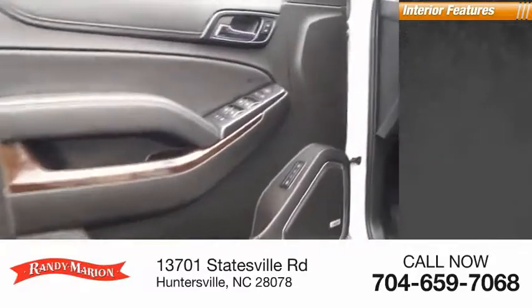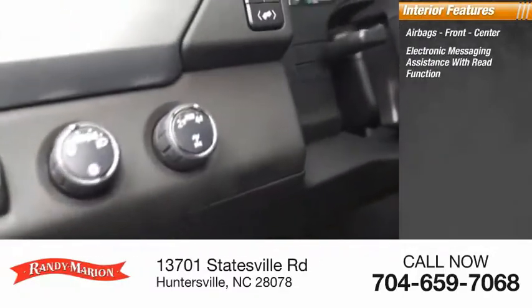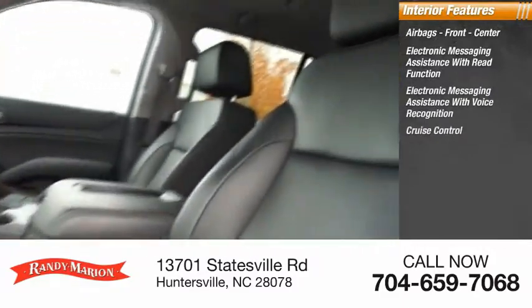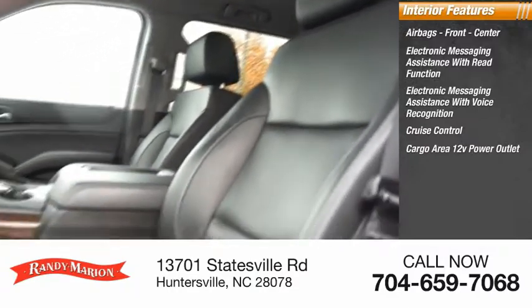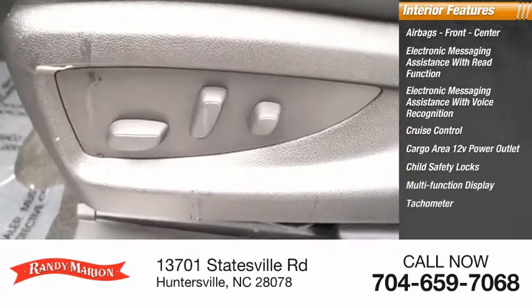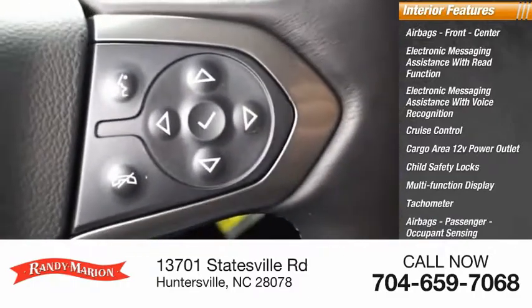Inside you'll find airbags — front, center — electronic messaging assistance with read function, electronic messaging assistance with voice recognition, cruise control, cargo area 12-volt power outlet, child safety locks, multi-function display, tachometer, passenger airbag with occupant sensing deactivation, and power steering.